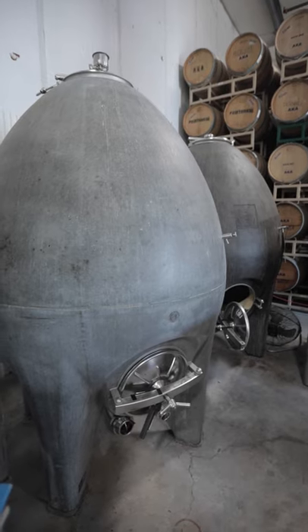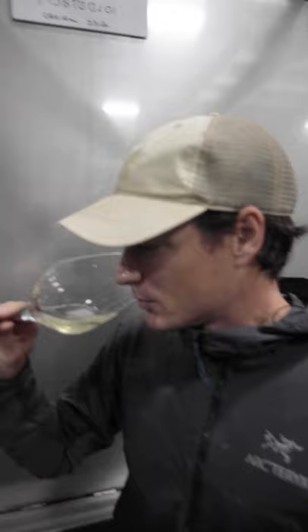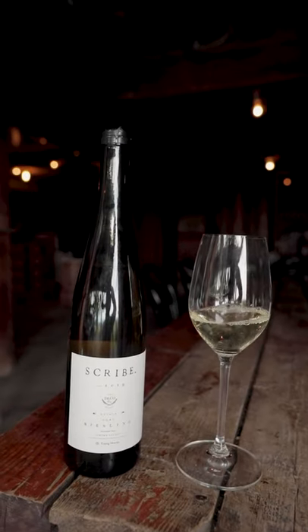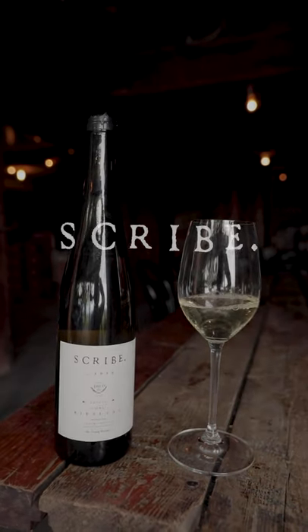The Riesling is dry — zero grams residual sugar — and it really comes of age in the bottle. Those delicate nuances evolve into a great expression. Scribe Estate Riesling.